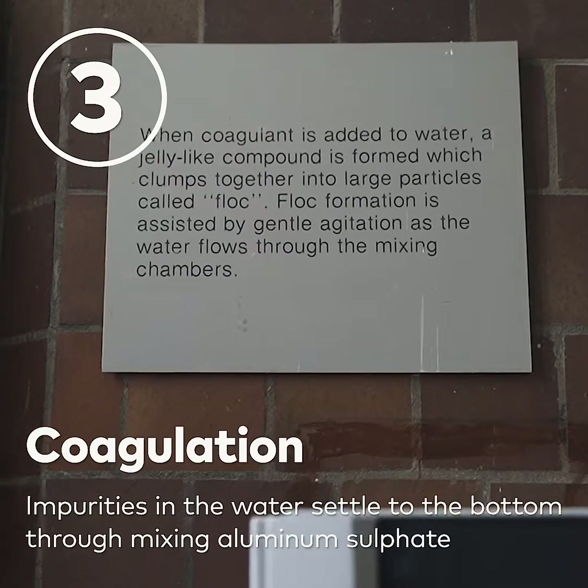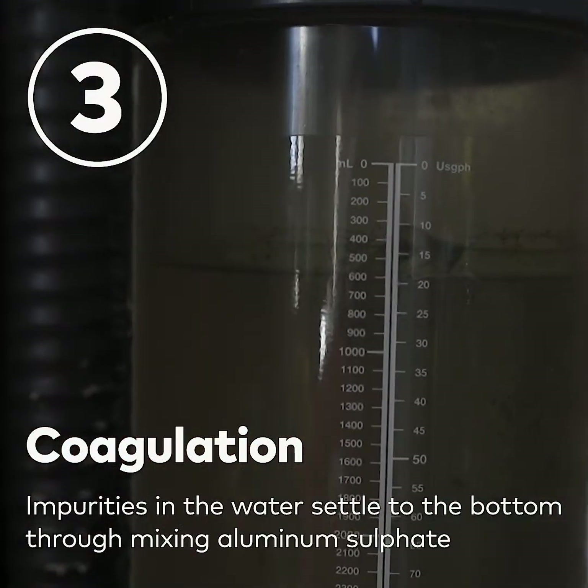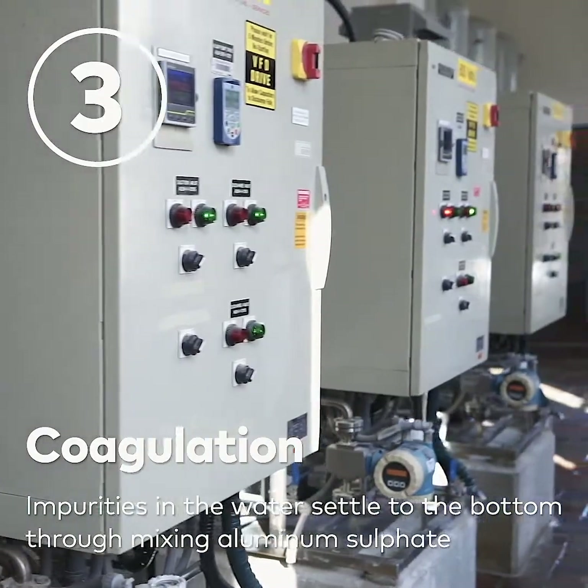We have to feed a coagulant. We use aluminum sulfate, or alum, as our coagulant. That's really important for the type of filtration we do here.